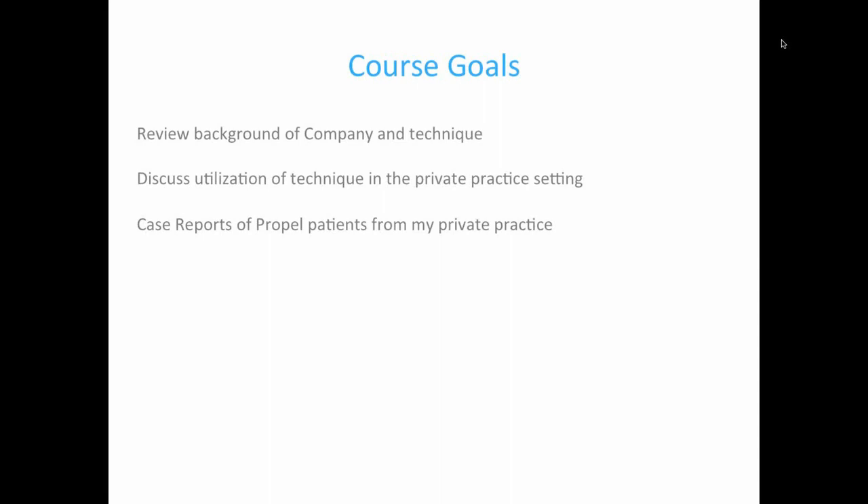Our goals for tonight: we're going to review the background of the company and technique briefly, discuss the utilization of the technique in my private practice setting, and wrap it up with case reports of Propel patients from my private practice. I have a wide variety of cases including two impacted canine cases, an extraction crowding case, three non-extraction crowding cases, closing an old extraction case originally treatment-planned for an implant, and an Invisalign case. We should have about five minutes for Q&A at the end.